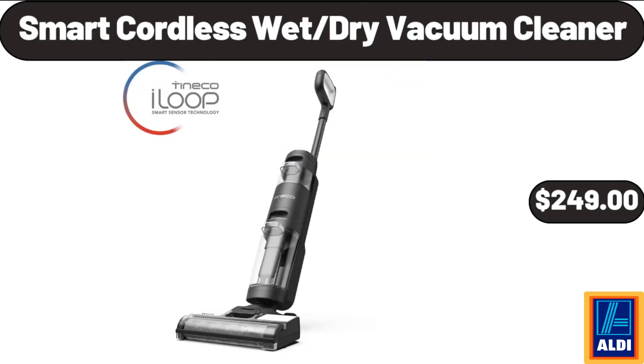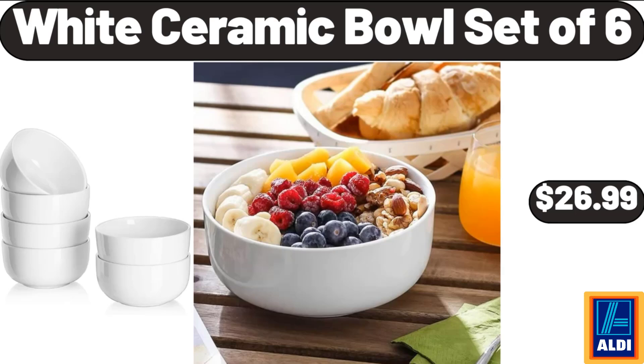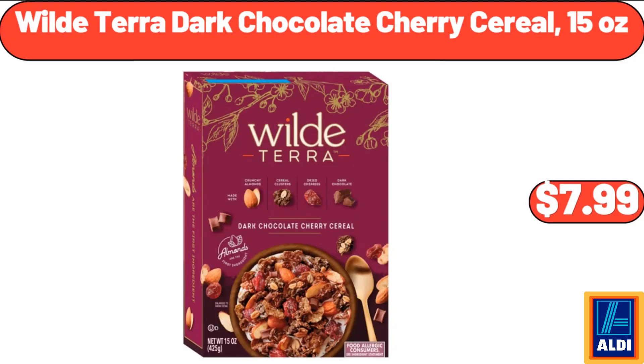Smart Cordless Wet/Dry Vacuum Cleaner, $249. 30 Pieces Stainless Steel Flatware Set, $24.99. White Ceramic Bowl Set of 6, $26.99. Set of 3 Ceramic Serving Bowls with Wooden Tray, $18.99. Deutsche Kuche Donauel Squares, $3.99. Wild Terra Dark Chocolate Cherry Cereal, 15 oz,